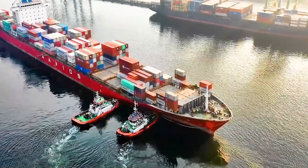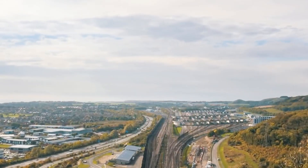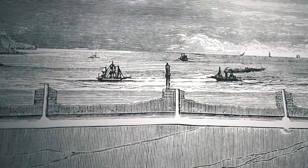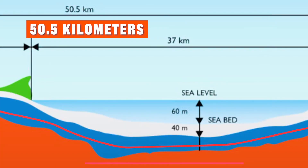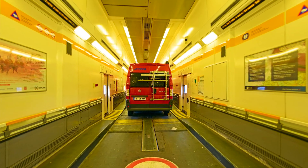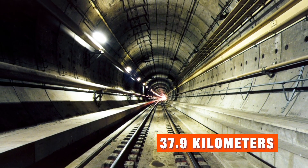The English Channel Tunnel, located between the port of Dover in the United Kingdom and the port of Calais in France, is currently the longest undersea tunnel in the world. The total length of this tunnel is 50.5 km, of which the underwater part is 37.9 km long.